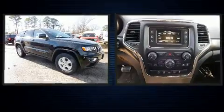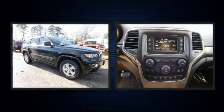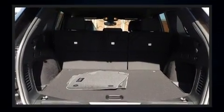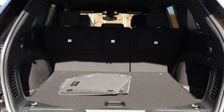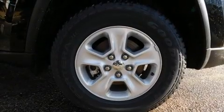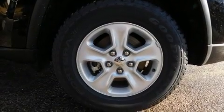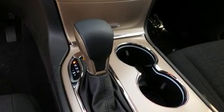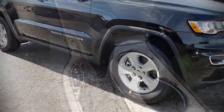Jeep ensures the safety and security of its passengers with equipment such as dual front impact airbags with occupant sensing, head curtain airbags, traction control, brake assist, anti-whiplash front head restraints, ignition disabling, and four-wheel disc brakes with ABS.